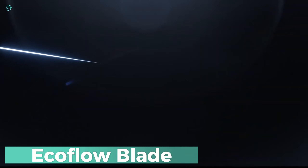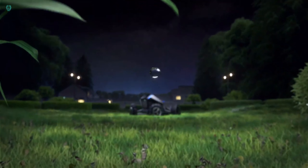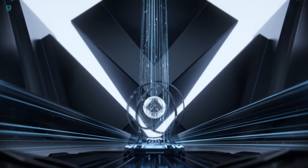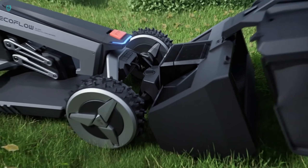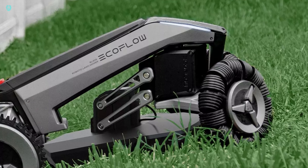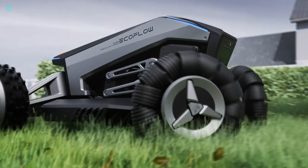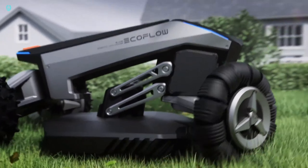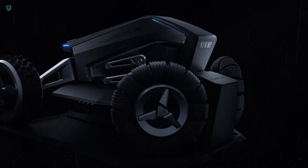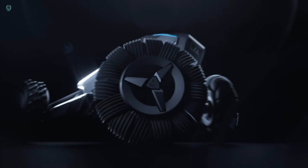The EcoFlow Blade is your ultimate hassle-free lawn maintenance solution. This robotic lawnmower uses cutting-edge virtual boundary technology to simplify outdoor chores, saving you time and effort without the need for wire barriers. Setting up your mowing boundaries is a snap with the EcoFlow app — in just minutes you can outline your garden's edges, avoid specific obstacles, or connect multiple garden areas seamlessly. Try the garden sweeper kit: attach it to the robotic mower and it effortlessly clears away leaves, sticks, and other debris, leaving your garden perfectly manicured without you lifting a finger.